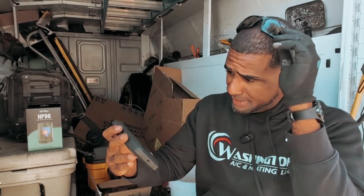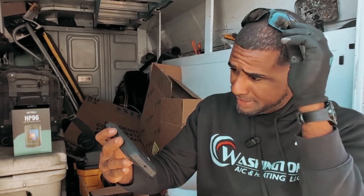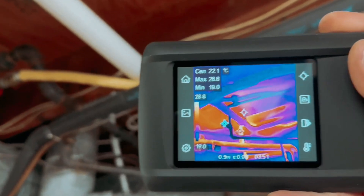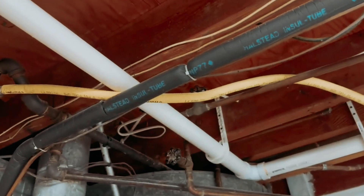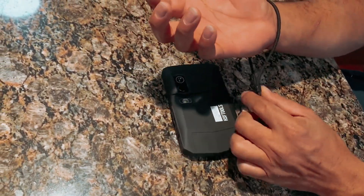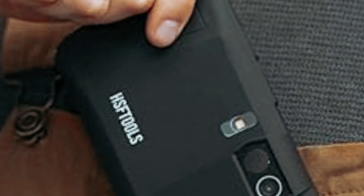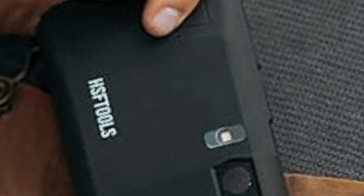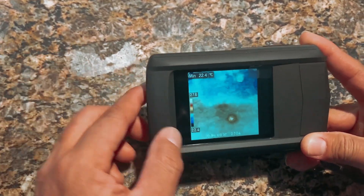User-friendly design shines through with a 3.5-inch touchscreen. Adjust brightness, switch modes, or turn on the LED flashlight with a simple swipe. Built-in storage lets you save around 30,000 thermal images plus hours of video recordings. Field of view measures 50 degrees, allowing broad coverage while tracking temperature changes, and you'll receive instant notifications for temperature alerts, ensuring awareness of any anomalies.